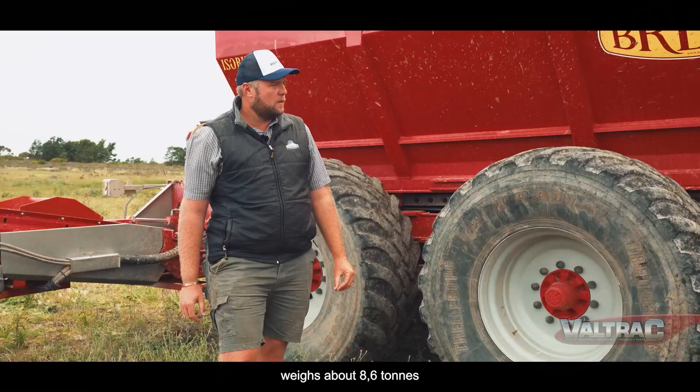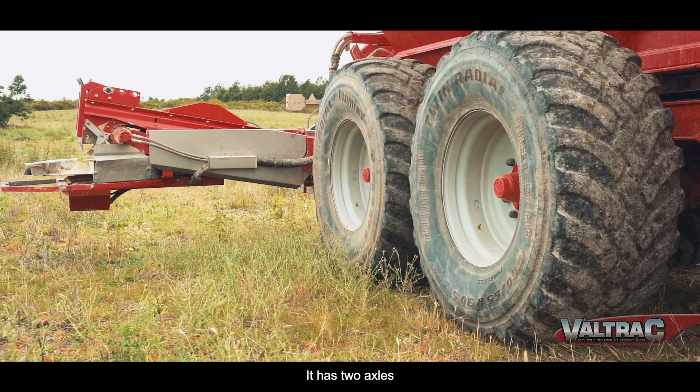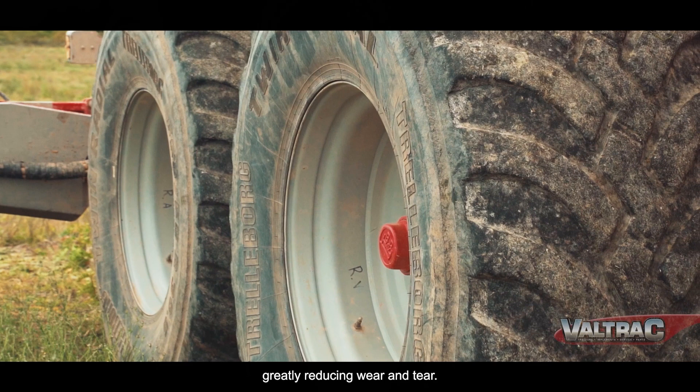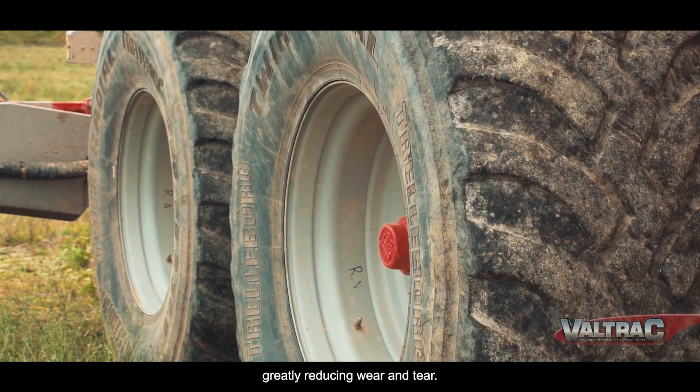The Bredal spreader weighs about 8.6 tons, but its weight is quite spread over the whole implement. It's manageable — you can handle it easily. What also helps is the double-S feature, where it can drive the back wheel like a tracker, which means the tire slitage is quite a bit less. These are actually the original tires from when we started in 2019.